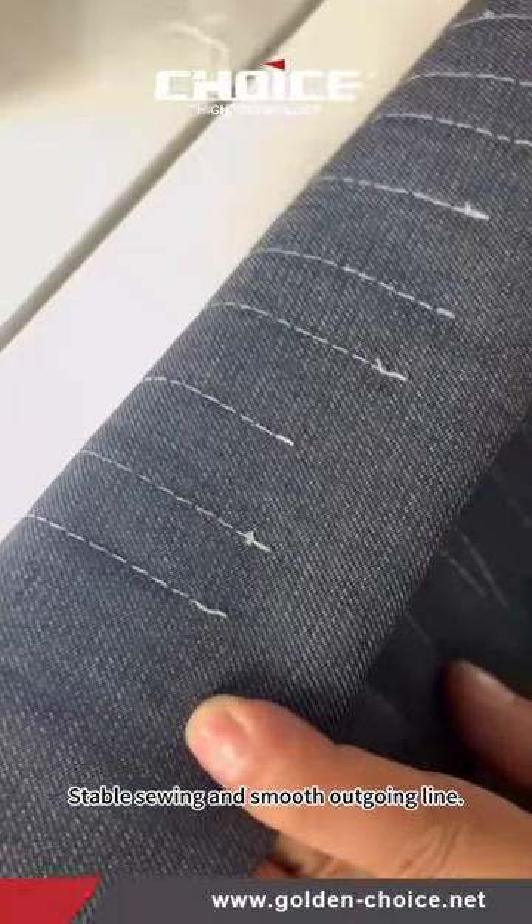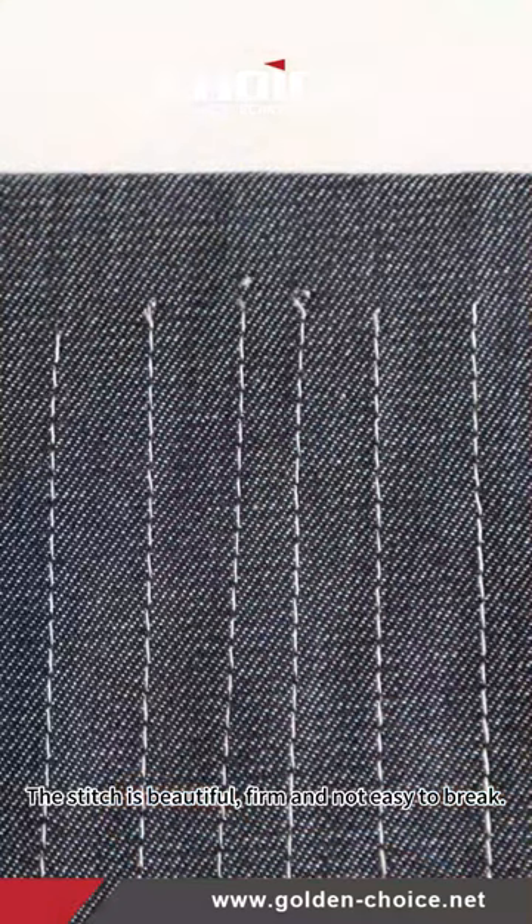Stable sewing and smooth outgoing line — the stitch is beautiful, firm and not easy to break.